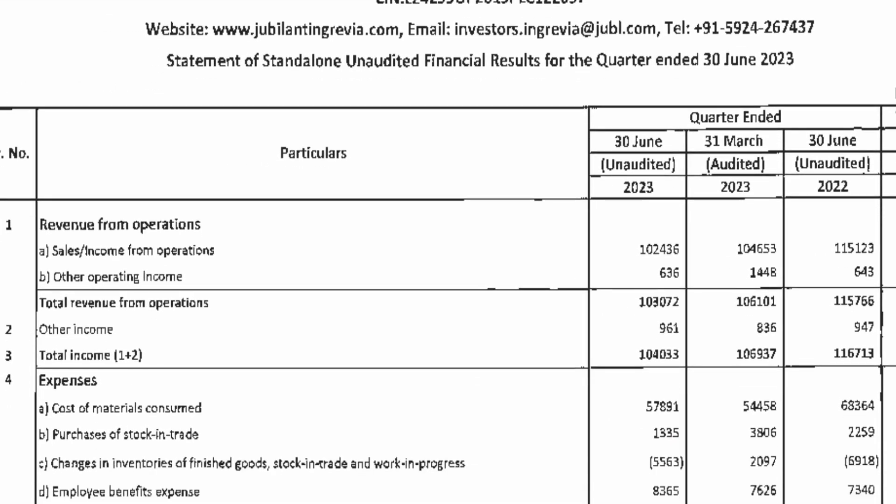First of all, let's talk about sales from operations, or purely gross business. We will see sales income from operations. This is 1,024 crore, which was 1,046 crore in the previous quarter, and 1,151 crore one year ago. So both year-on-year and quarter-on-quarter, there is a decline.